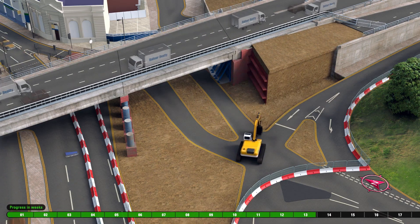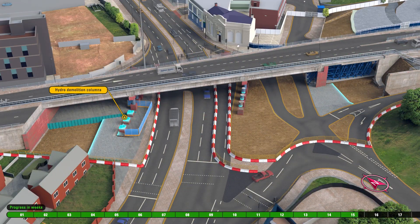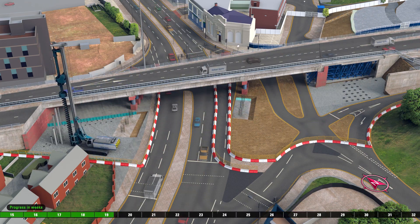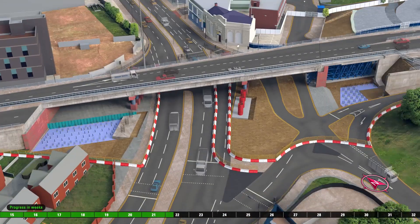A time-lapse of various site works shows preparation of the left, right and central foundation supports for the new bridge beams. Examples of the work carried out include erection of scaffolding, piling and removal of abutment.